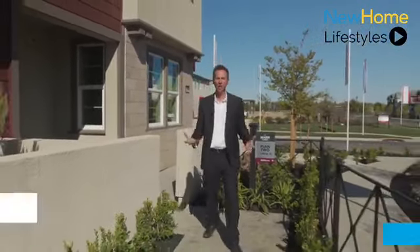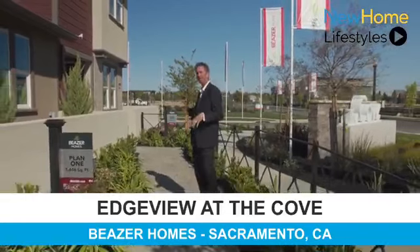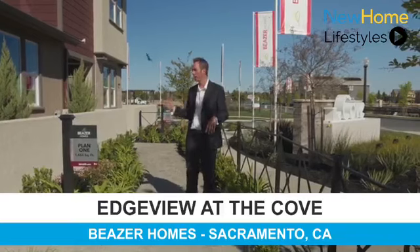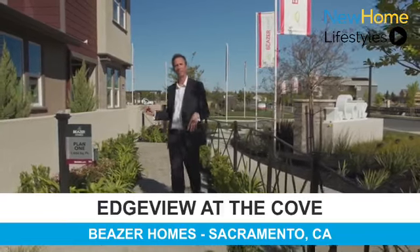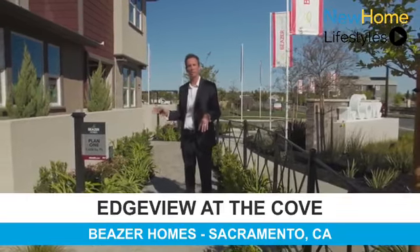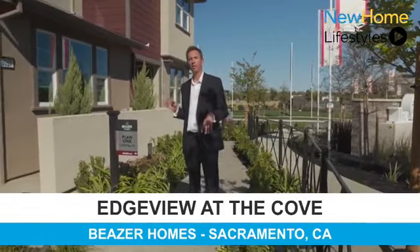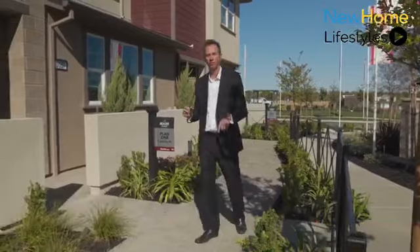We have three different plans that we offer. Our Plan Two is 1,740 square feet, three bedrooms, two and a half baths. Our Plan One is 1,656 square feet, three bedrooms, two and a half baths. And our Plan Three is three bedrooms, three and a half baths, with just over 2,000 square feet.